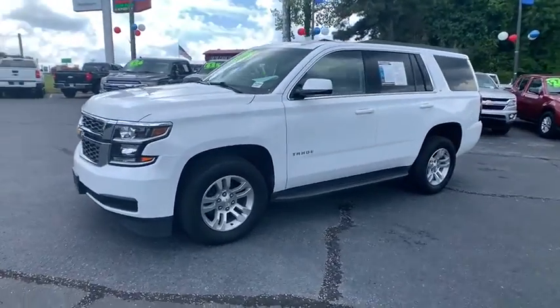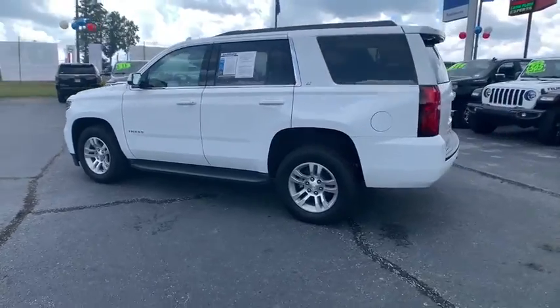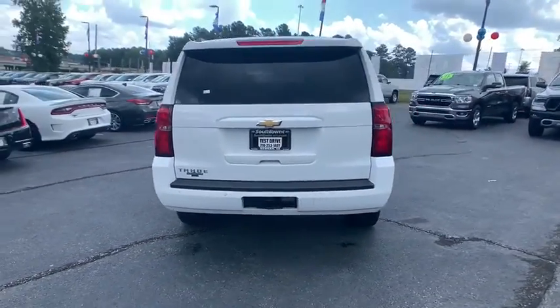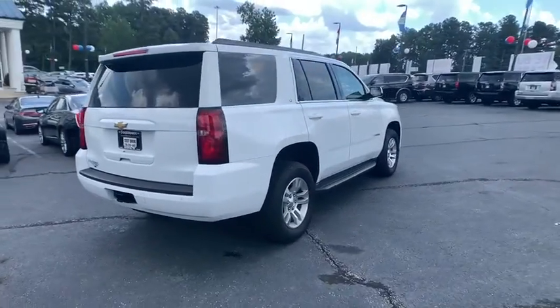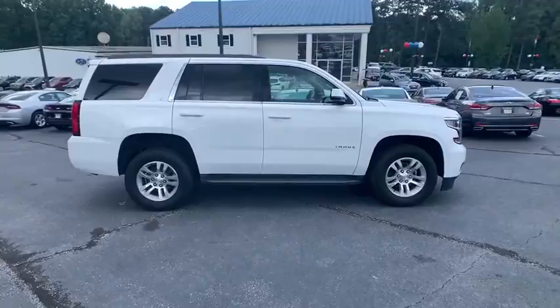Come test drive the 2019 Chevrolet Tahoe. Tahoe has been the best-selling sports utility vehicle, accounting annually for more than 25% of all full-size SUV registrations in the United States. This vehicle has less than 40,000 miles.